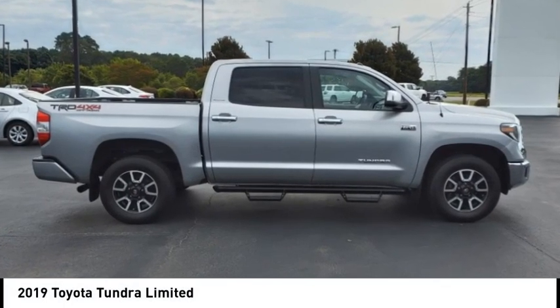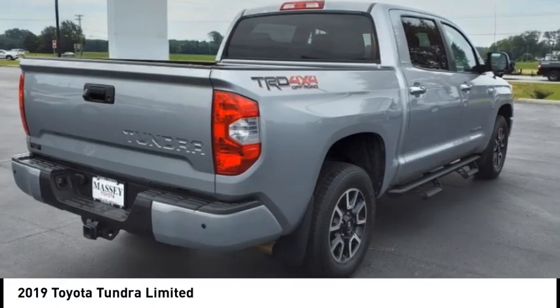Looking for the right vehicle? Check out the 2019 Tundra.